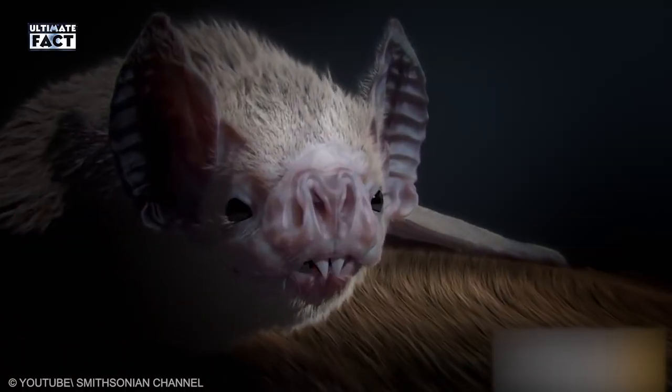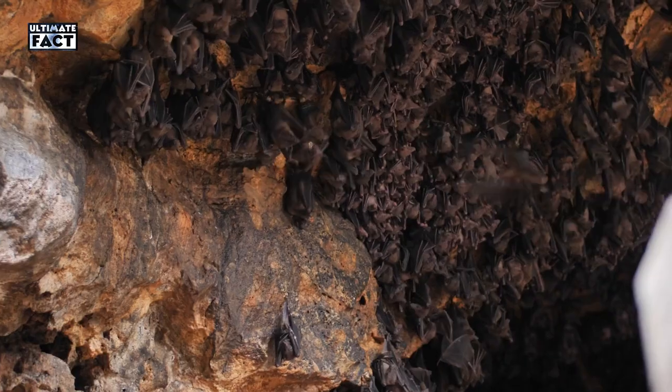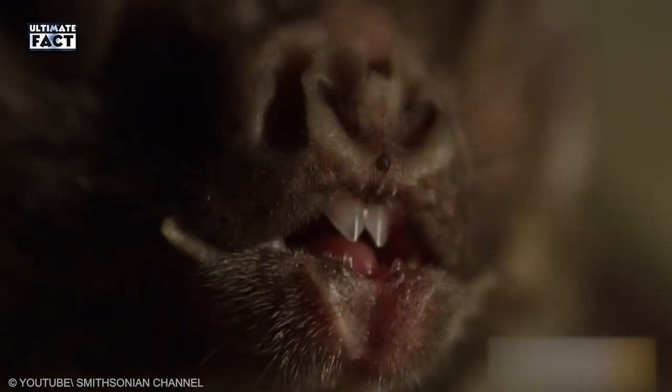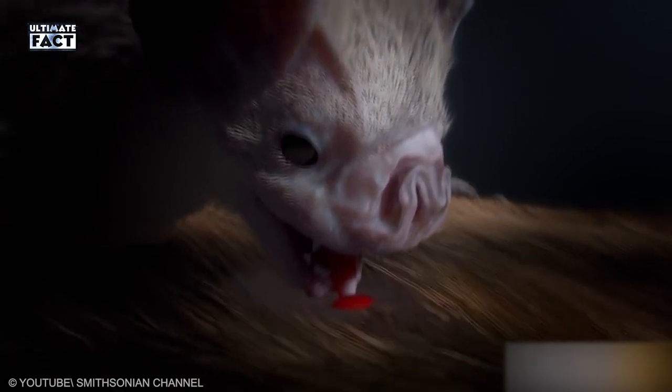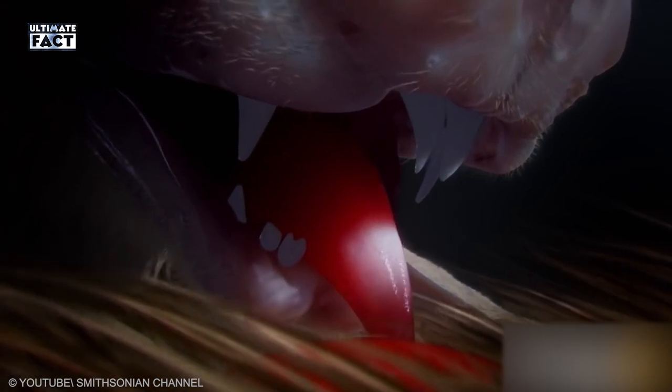At the same time, they never suck long enough to cause death for their host. Vampire Bats live in colonies with up to 1,000 members. They usually roam at midnight and use their razor-sharp teeth to suck blood from the bodies of cows, goats, and other birds. The saliva from these bats also prevents blood from clotting.